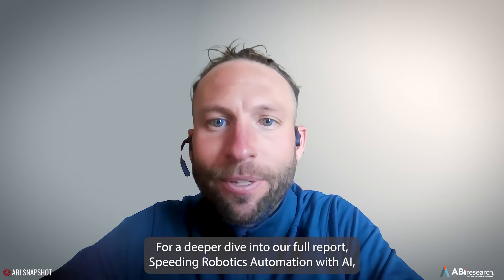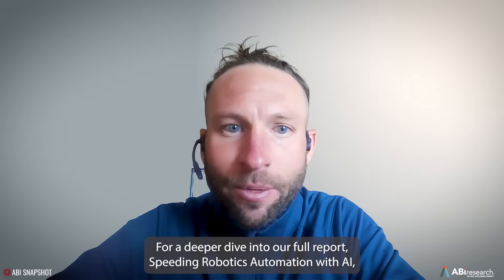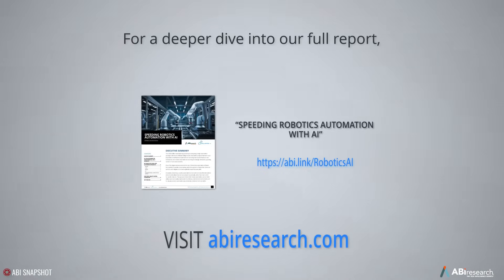Thanks so much, Christy. For a deeper dive into our full report, speeding robotics automation with AI, visit abiresearch.com.